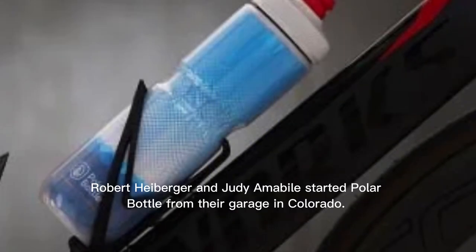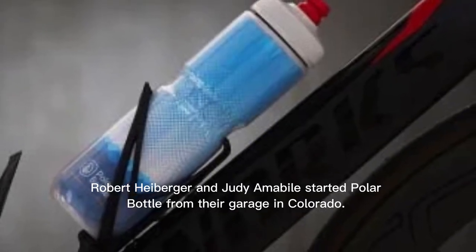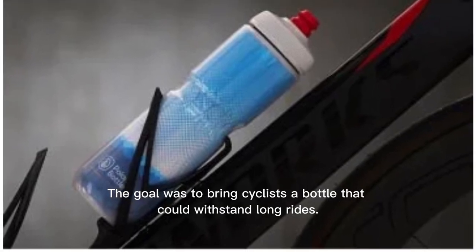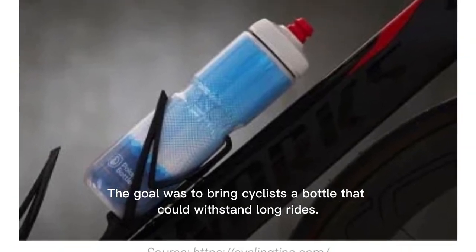In 1994, Robert Heiberger and Judy Amabels started Polar Bottle from their garage in Colorado. The goal was to bring cyclists a bottle that could withstand long rides.